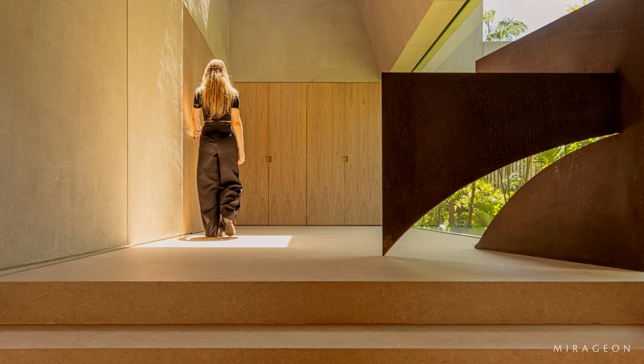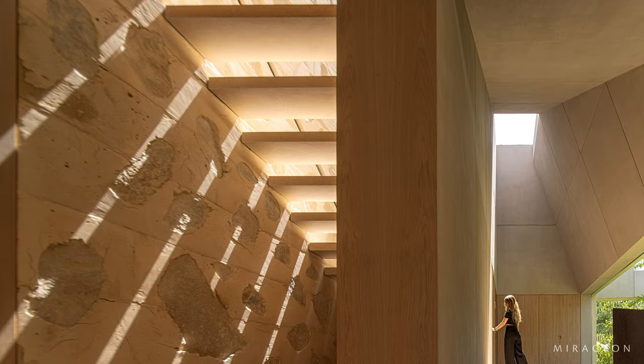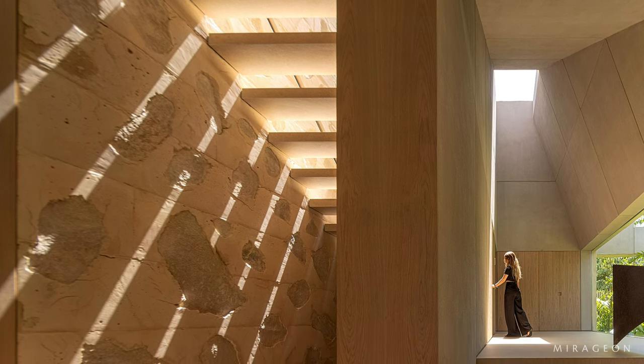The finishes and coatings have a neutral palette with variations of sand tones. The combination of on-site molded concrete and wood stands out as a design element.